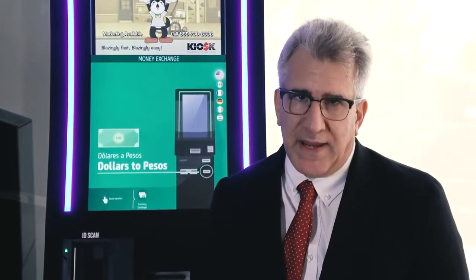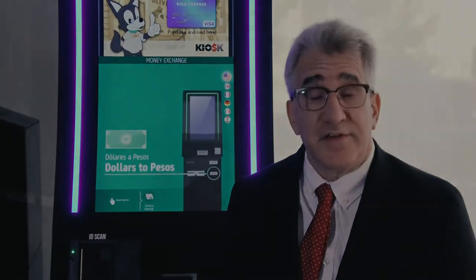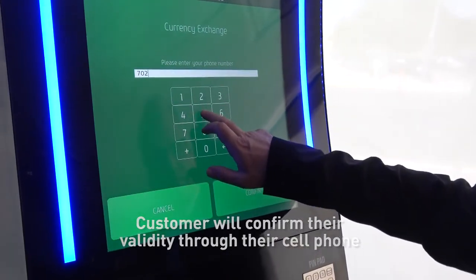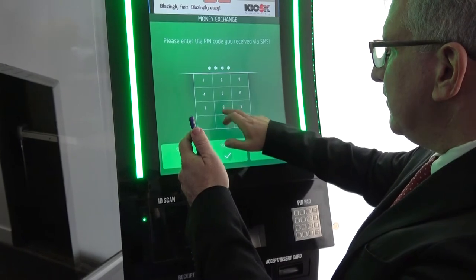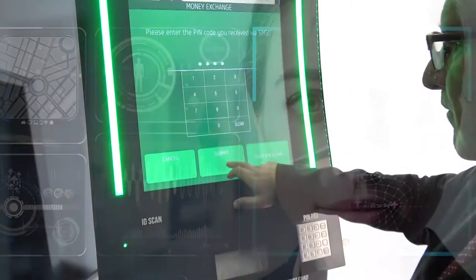Kiosk Prepaid focuses on the customer experience. The process is simple. First, the customer will confirm their validity through their cell phone and enter a phone number and PIN to confirm they are in front of the unit.